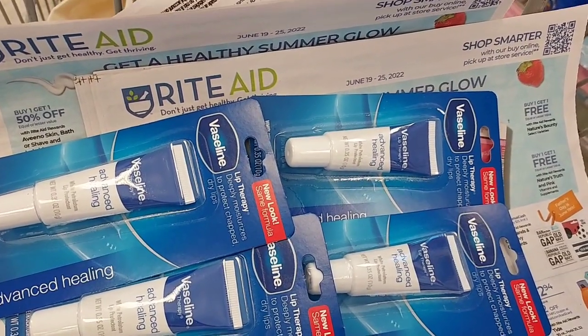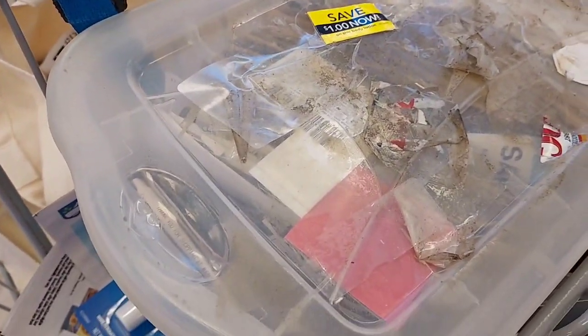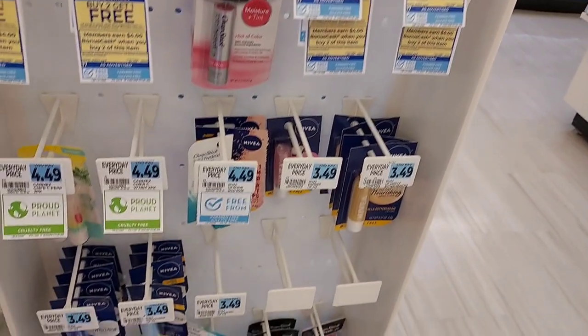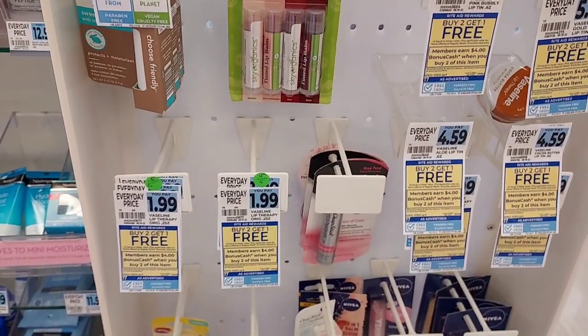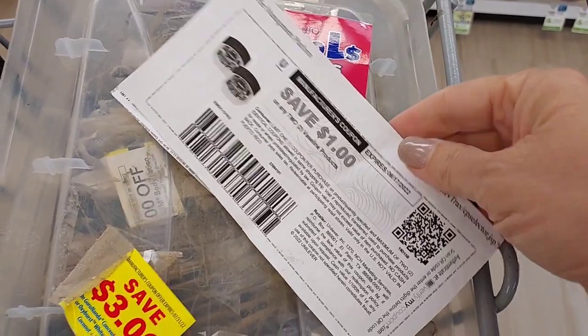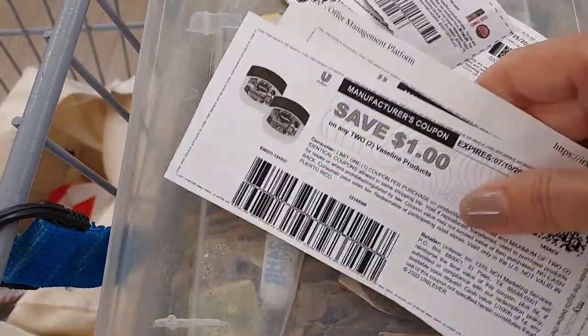I'm pretty sure I have a coupon — I'm going to dig through my coupons here. I'm pretty sure I have a dollar off any Vaseline products, so that's going to really help a lot. As you can see, those were the only ones there — there are no more, but thankfully I'm able to get them. I found a coupon, but it's expired. But I found another one that's not expired, so that's great.